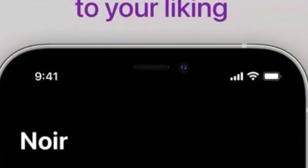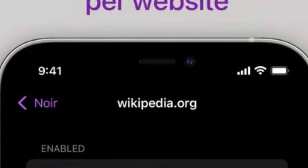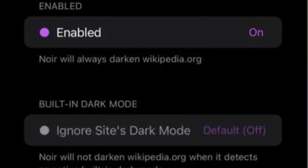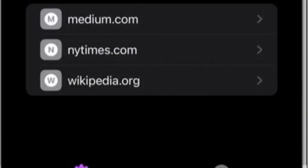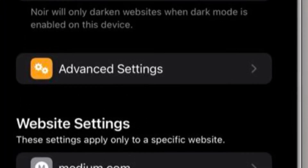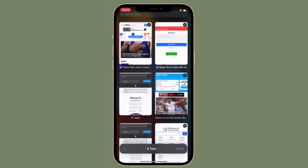If you have dark mode turned on and visit a website that doesn't support it, Noir will automatically turn it dark so that you are not blinded by a sudden bright web page. With dark mode enabled, it's worth pointing out that Noir only activates when a website doesn't have a dark mode option, and you can choose to turn dark mode on or off depending on your needs.